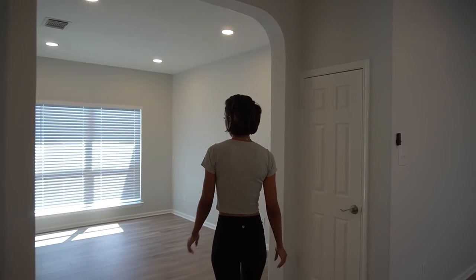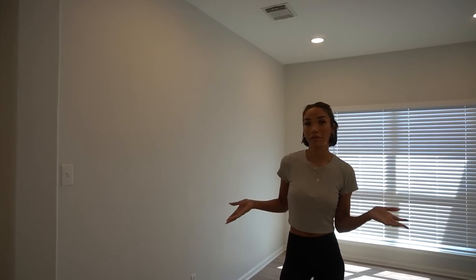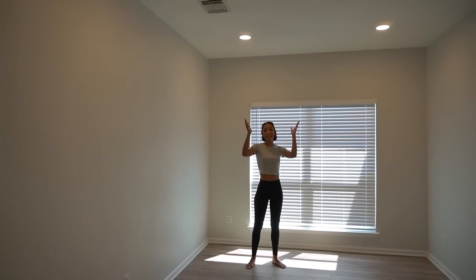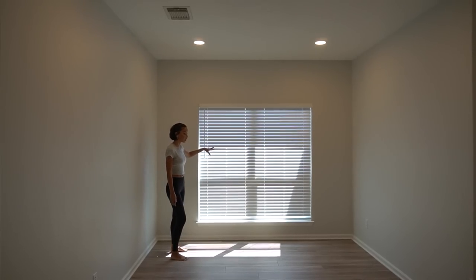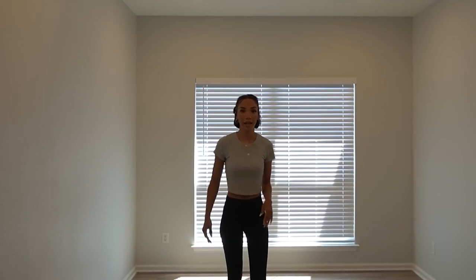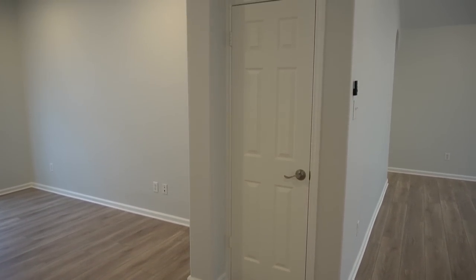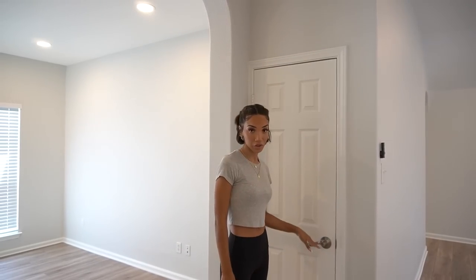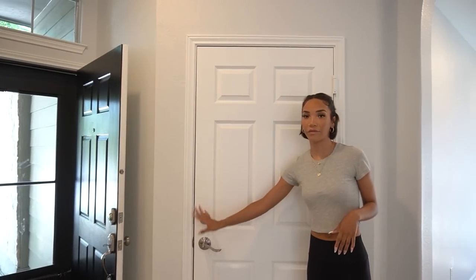The next space is what we're calling the flex room because it's very flexible — you can use it as a formal dining room, office, or playroom. It's a nice big blank space with added lighting, updated blinds, a big window, fresh flooring, and fresh paint. There's also a little coat closet here, and then the door to the garage — all with fresh paint and fresh doorknobs.